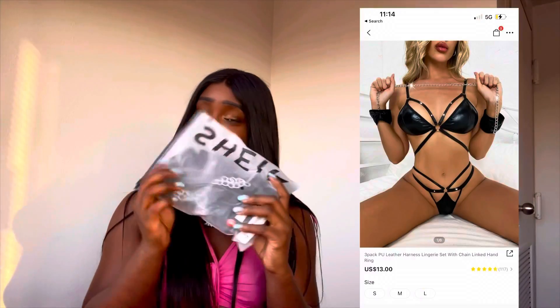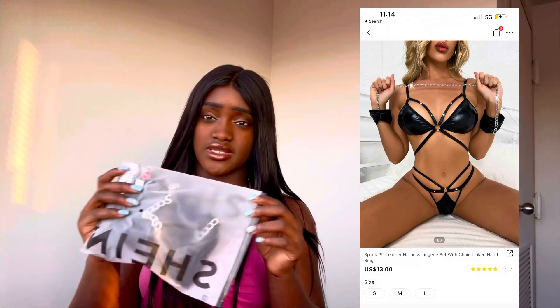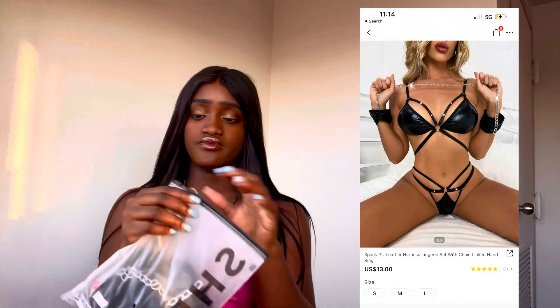I also got lingerie but I'm not going to show you guys — it's super cute though. I'll put the description in the box and a picture so you guys can see it. I don't want my boyfriend to see it, but he's probably gonna see it anyways.